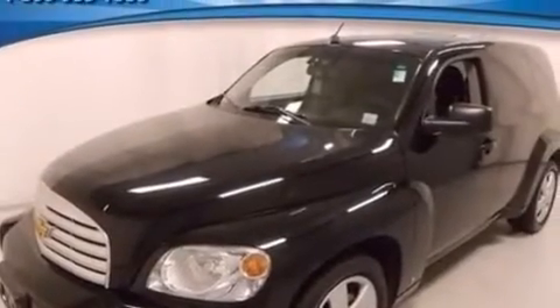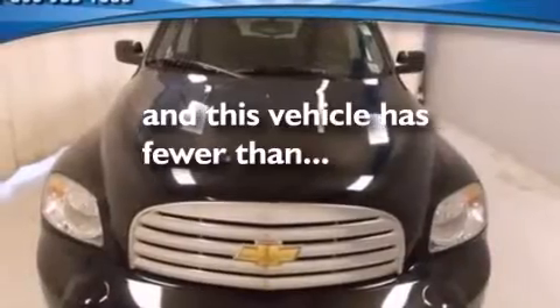Full power accessories, front and rear reading lights, and this vehicle has fewer than 47,000 miles on the odometer.